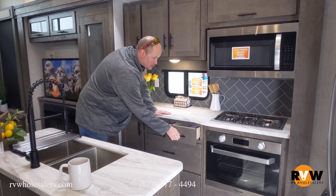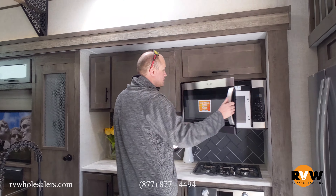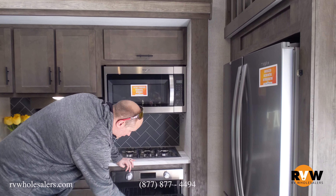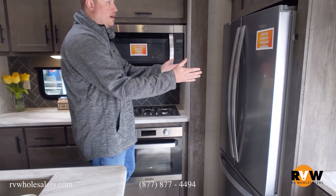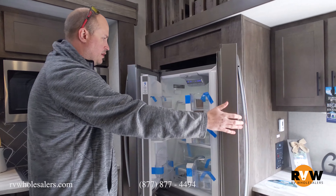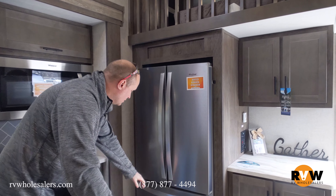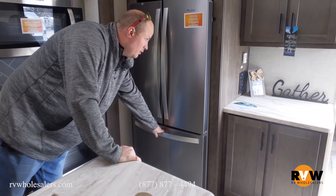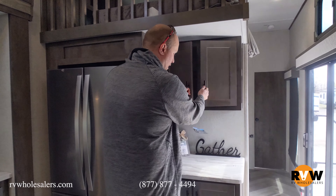You've got a three-burner cooktop, a nice residential microwave just like your house, a nice oven, all stainless steel. And then you've got a residential fridge — a French door, side by side. This fridge is bigger than a lot of people's house fridges, and then you've got a bottom freezer. There's also another little countertop over here for more closet space.